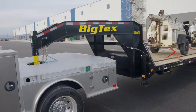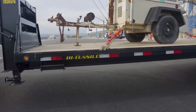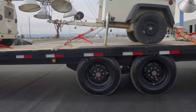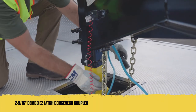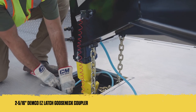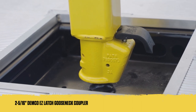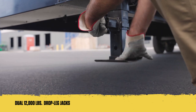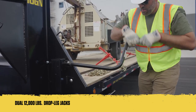We designed these flatbed goosenecks to be steadfast work companions, beginning with a quick and user-friendly hitching process. We co-developed an all-new coupler with our partners at Demco to help save you time. It's called the Easy Latch Gooseneck Coupler, and it utilizes the same automatic latching that was only available on bumper pull models before now. Combined with dual 12K drop leg jacks, dropping and hooking have never been easier.